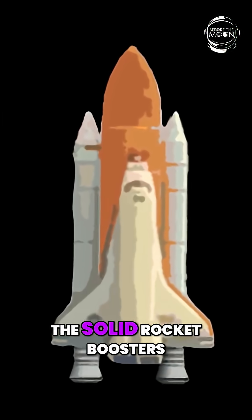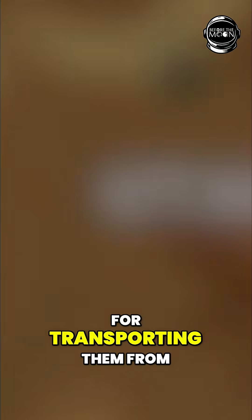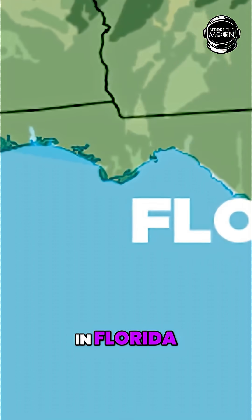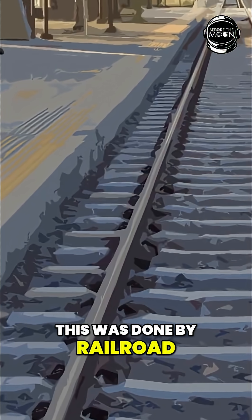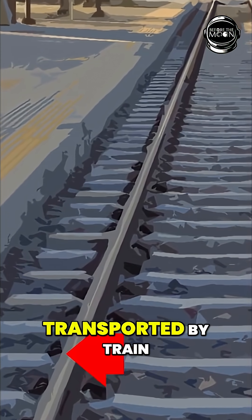When engineers were designing the solid rocket boosters for the space shuttle, they had to account for transporting them from the factory in Utah to the launch site in Florida. This was done by railroad, so the size of these boosters was limited to what could be transported by train.